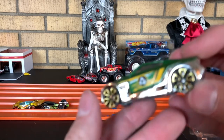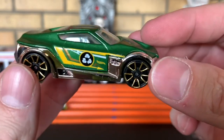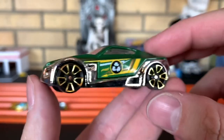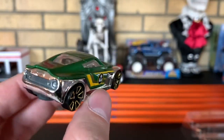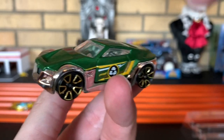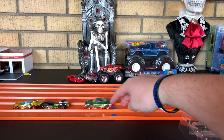Up next, we got Symbolic. Symbolic's actually really sweet — it's like a recycling car. Does that mean it's electric? I don't know. That's pretty nice. I dig it. Symbolic, man, that thing is cool. It rolls nice too.